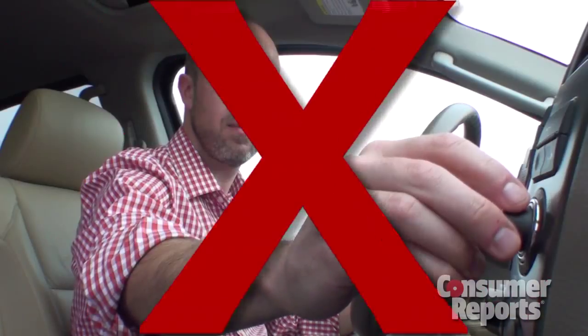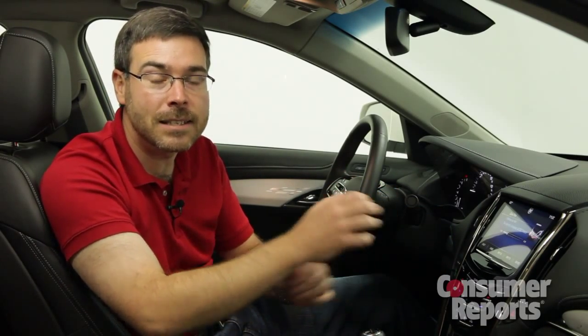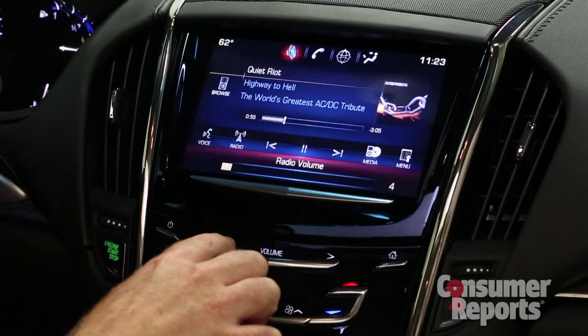Cadillac is trying to shake its old-fashioned image and go all high-tech. Old-fashioned knobs and buttons just don't cut it anymore. So they're all gone, replaced with a touchscreen and flush capacitance switches in the dashboard. There isn't even a volume knob — instead, you slide your finger.